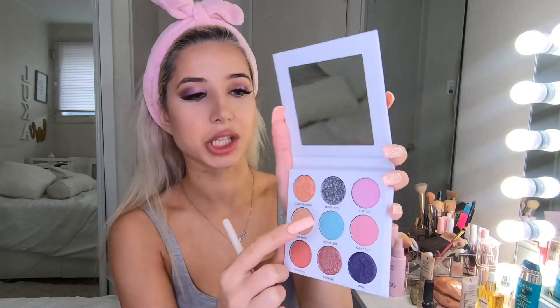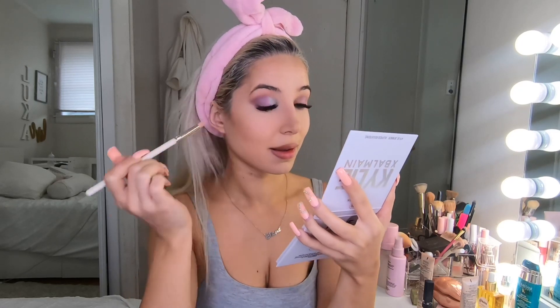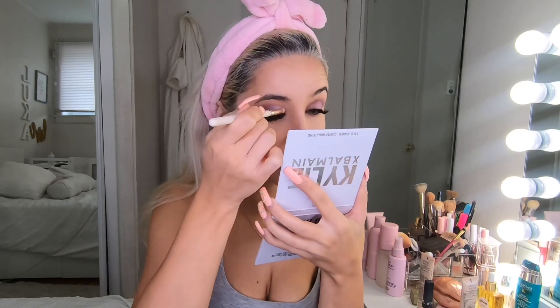I'm gonna be applying this shade called City of Love — those names, oh my god. As I've said in every video, I'm always obsessed with the names they have on all the products because they are so cute and unique. I'm gonna apply this beautiful baby blue — I'm gonna apply it in my inner corner. Oh my god, this is amazing! This color is definitely my favorite. It's a baby blue aqua color and it's amazing.